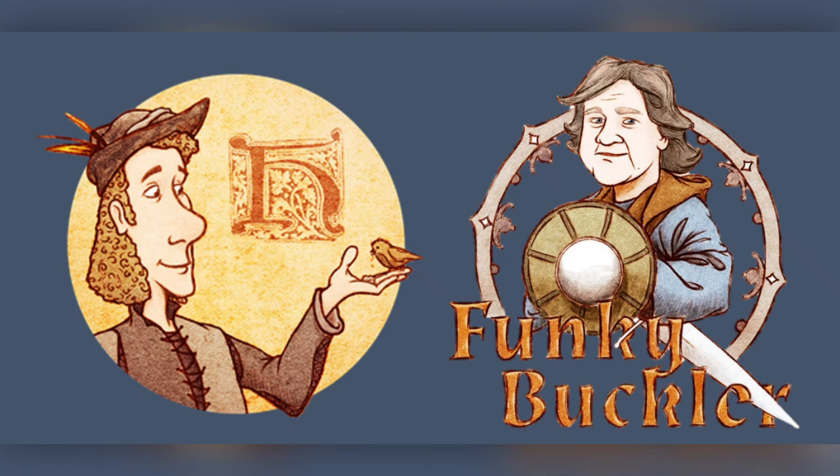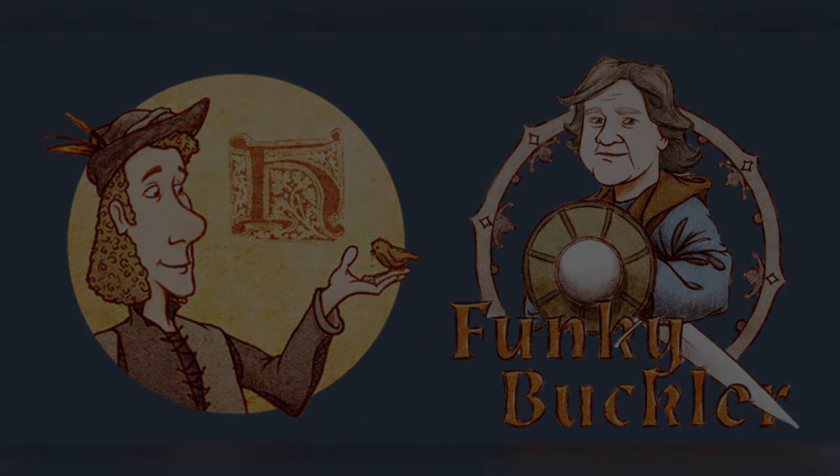The Funky Buckler logo you'll wind up seeing everywhere — it was very proudly worked on by Stefan here. Thank you very much, and it has been a blast talking with you. Thank you, me too. Thanks for having me. Take care.